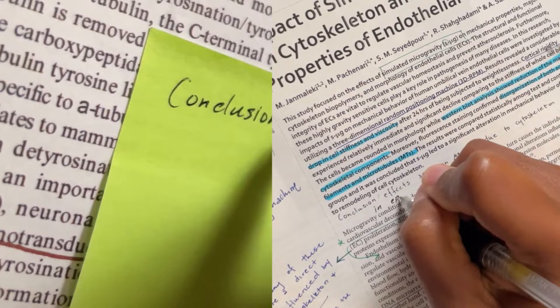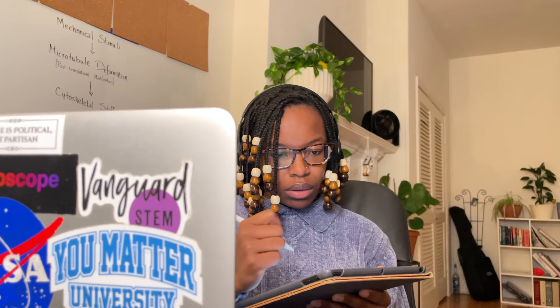Luckily for those of us who may have to struggle under the weight of reading and recalling hundreds of articles, there's Scholarcy. Life as a student can be pretty fast-paced and sometimes it can be difficult to manage working in the lab, tutoring, writing, keeping up with course material, and wider reading. That's why I turned to Scholarcy to help me keep up and manage my workload.